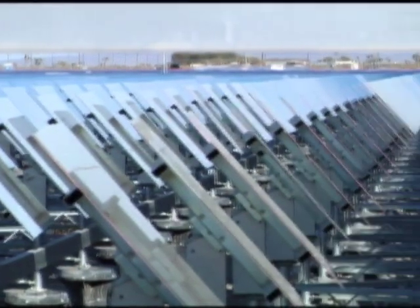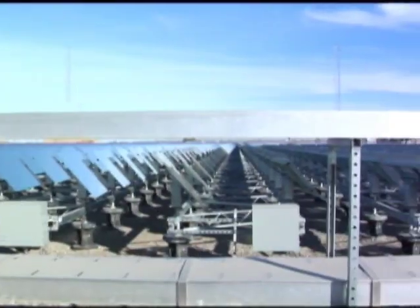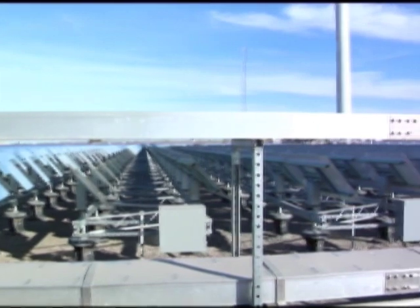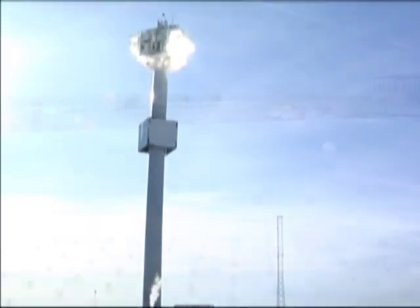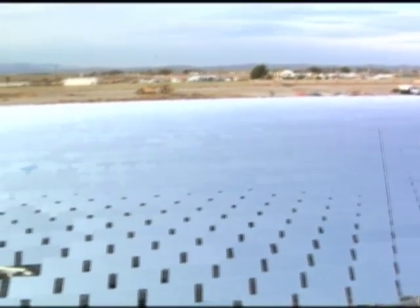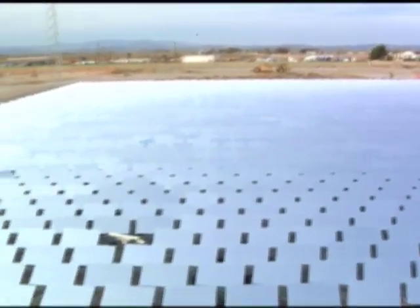eSolar recently signed an agreement to build a series of plants over the next decade in China, with a total capacity of 2,000 megawatts — one of the largest renewable energy deals of its kind. Other hotspots for solar tower technology are Southern Europe, North Africa, India, and the Middle East.